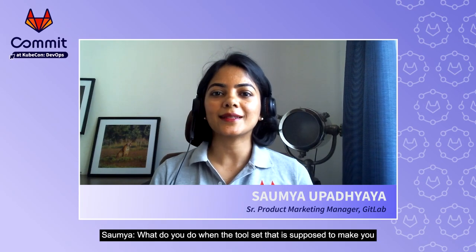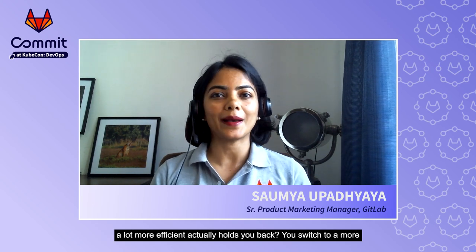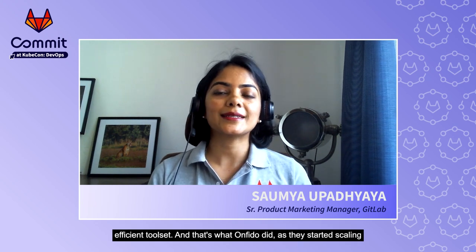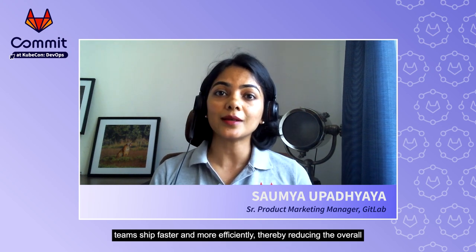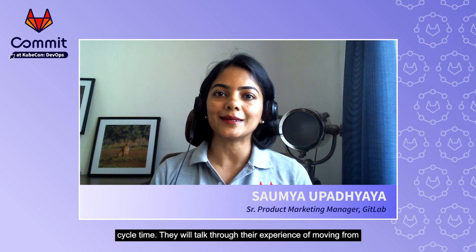What do you do when the toolset that is supposed to make you a lot more efficient actually holds you back? You switch to a more efficient toolset. And that's what Onfido did as they started scaling their microservices environment to over 250 microservices. Our next speakers Tom and Pedro specialize in building tooling that helps teams ship faster and more efficiently, thereby reducing the overall cycle time.